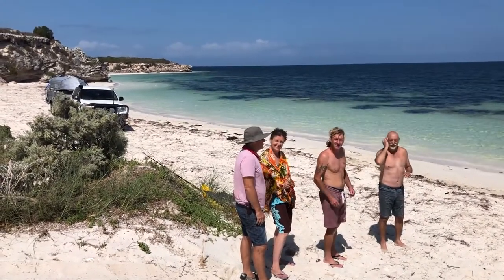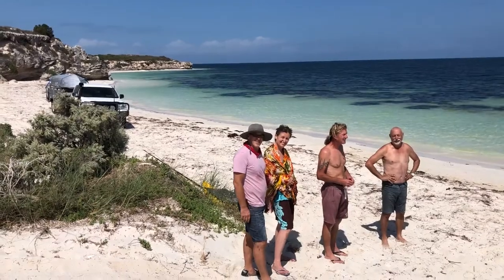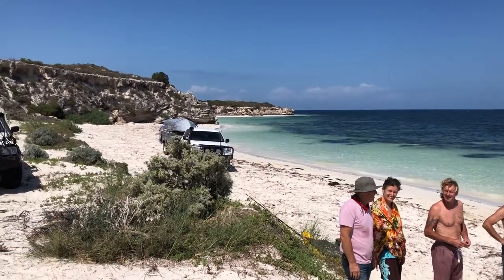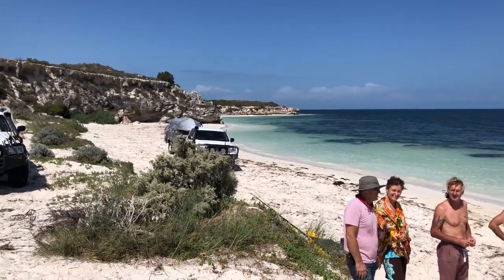We're camping just north of Durham Bay in Sandy Cape. We've had a great time. There's Ryan and Maddy's camper and dinghy over there in the background.